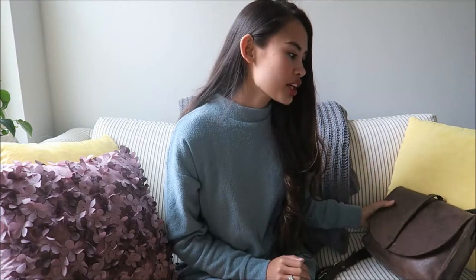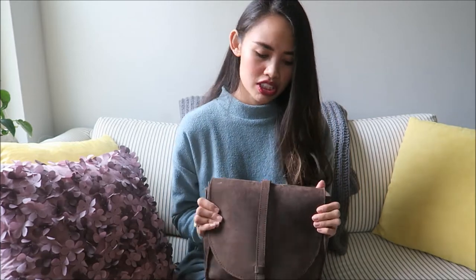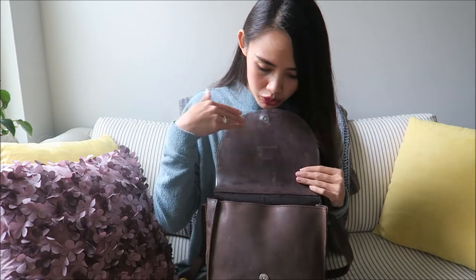Hey guys, welcome back to my channel! Today I'm just going to be doing a 'what's in my purse' video, just because why not. My trusty purse of choice is this one — I've been carrying it every day since the beginning of summer. It's gone with me out of the country, on planes. It's just a really good everyday bag, honestly the perfect size for me. It's a little leather saddle bag you can wear crossbody or on one shoulder.